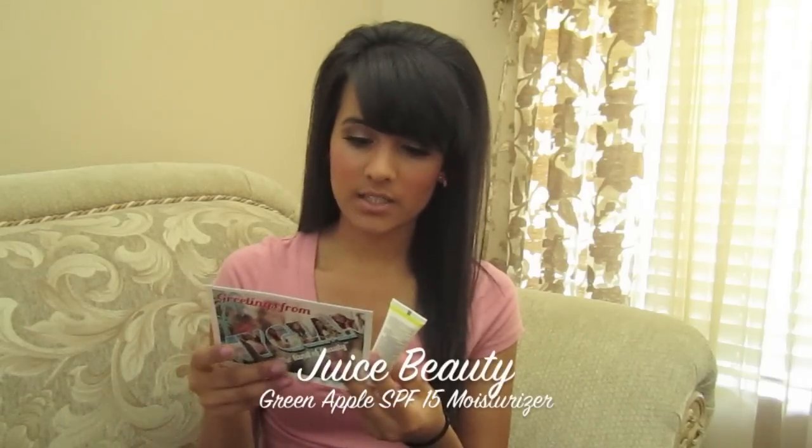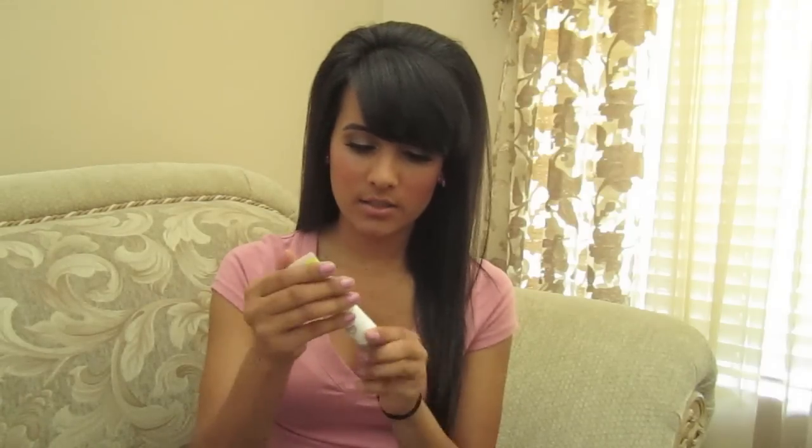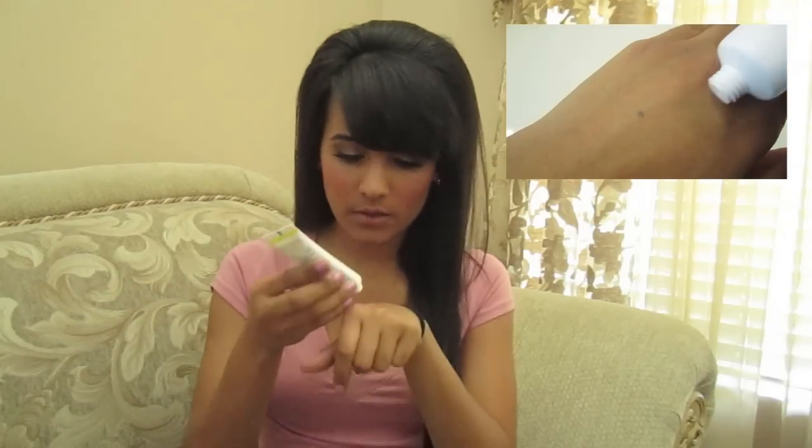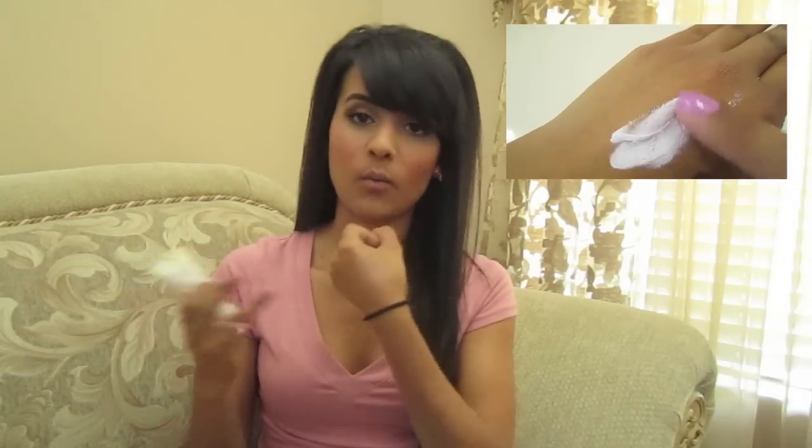The next product is from Juice Beauty, The Organic Solution. It's a green apple SPF 15 moisturizer — age defy antioxidants, broad spectrum sun protection. I've actually never heard of this brand before. It's a certified organic product. First of all, it smells good. The consistency is pretty thick — it looks white when applied, probably because of the SPF. It smells really good, like apples.